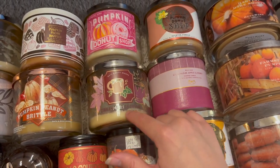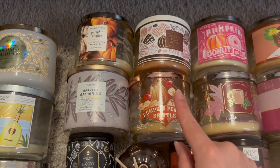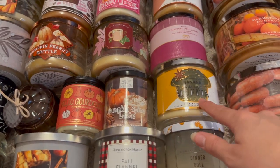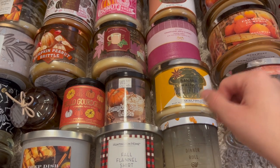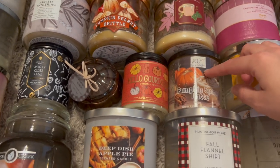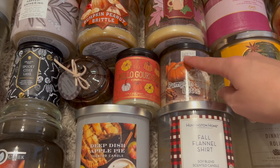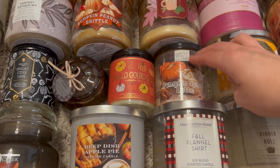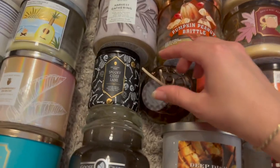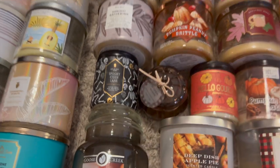Cinnamon Irish cream I didn't like much, pumpkin peanut brittle I have backups of, harvest gathering is a great fall scent especially for November, and banana walnut muffin isn't my favorite due to the artificial banana scent. I finished some single wicks: pumpkin spice latte from a local small business called Light Yo Wicks, another from Bath & Body Works, a Target pumpkin woods, and spooky cider lane which I absolutely adored.